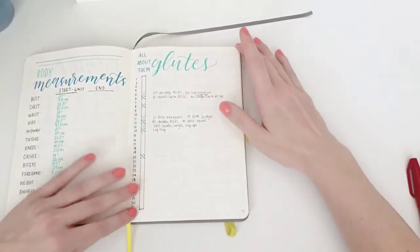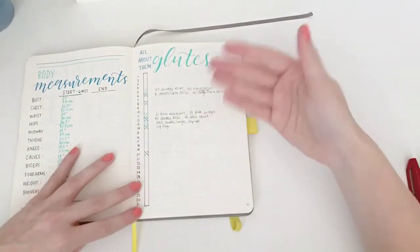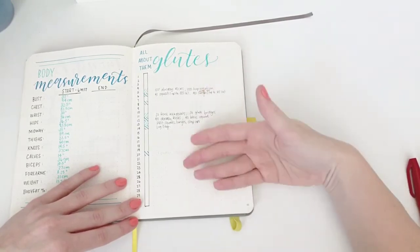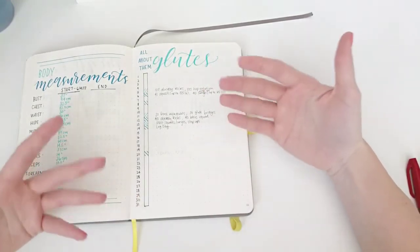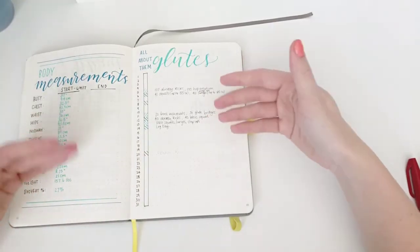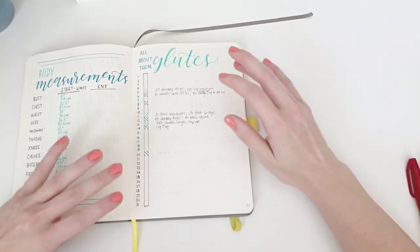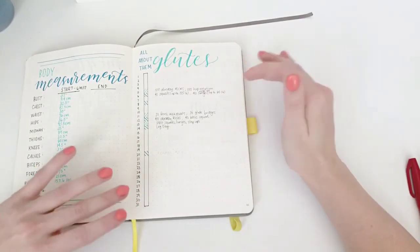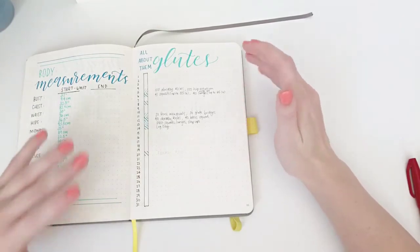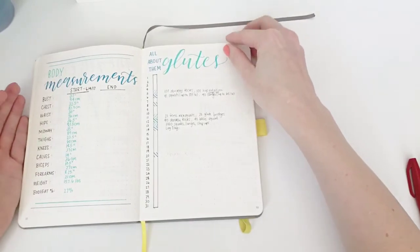I use what I like to call a focus page — this is what I'm focusing on. I'm not trying to do it every day; that's not good for your body. It's just to keep in mind, like, hey, you have an interest in doing more glute-based exercises or more squats or things like that. That's what this spread is about.